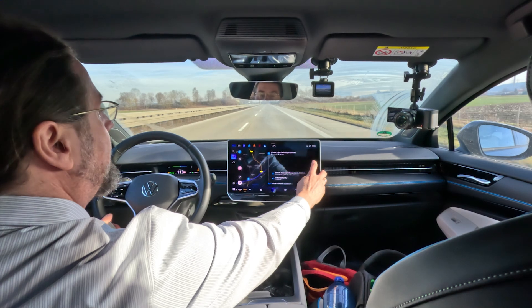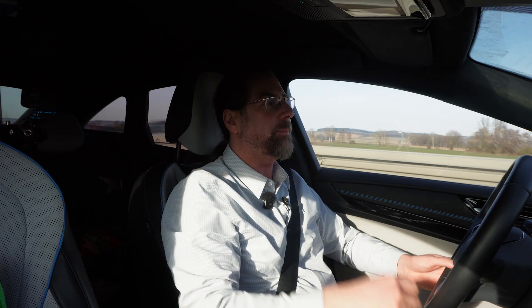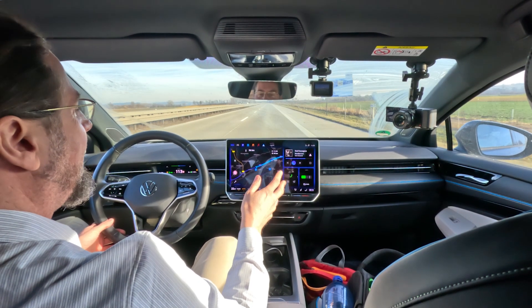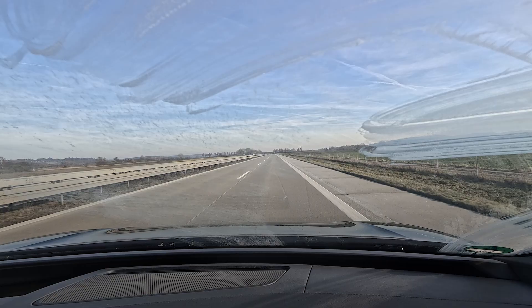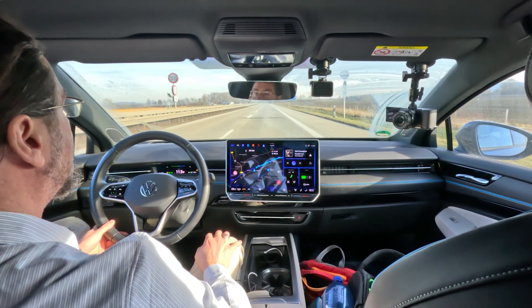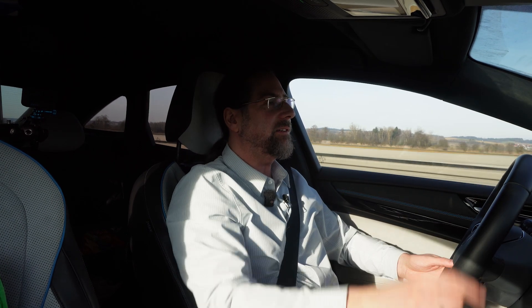I turned around and navigated back to the charger. The car thinks I'll arrive with 8%, which would be ideal for a charging test. If it changes to 7% or 6% I'm fine, but if it goes to 9% or 10% I'll speed up slightly to 105 or 106 km/h. I want to arrive with a maximum of 8% to get a meaningful charging test.